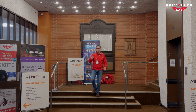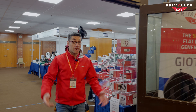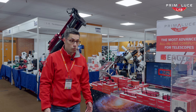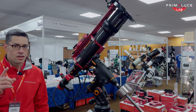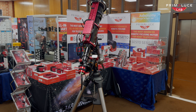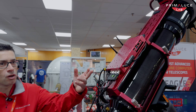Hello Astronomers and welcome to the European AstroFest 2025 in London. We are here as guests of 365 Astronomy, the UK distributor for PrimaLuce Lab devices, and we are showing all our products. The most important thing this year is the brand new Eagle 6 computer, which we just launched last week.